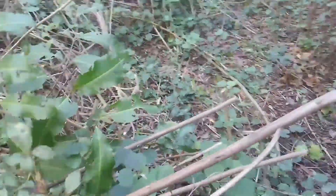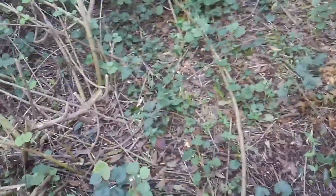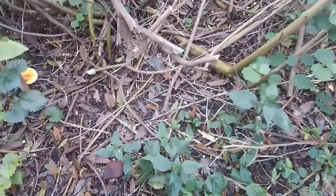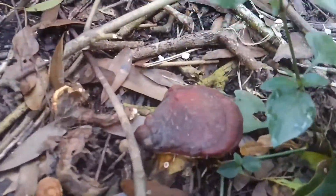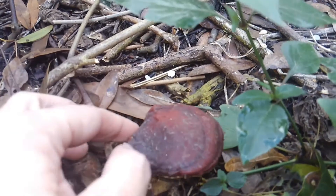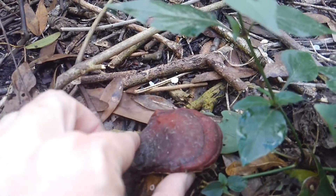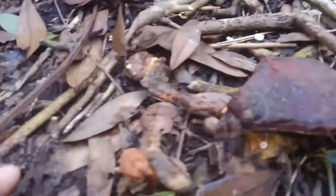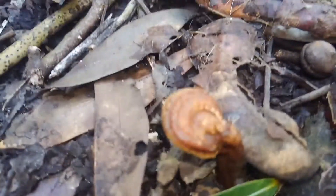However, in modern times, DNA research has discovered that these fungi are different species. The scientific name Ganoderma lucidum now applies to the species found in Europe. The name Ganoderma lingsae applies to the species found in Asia, and there are several different species of Ganoderma found here in North America.